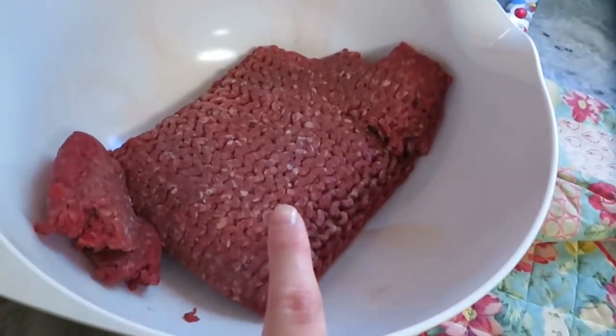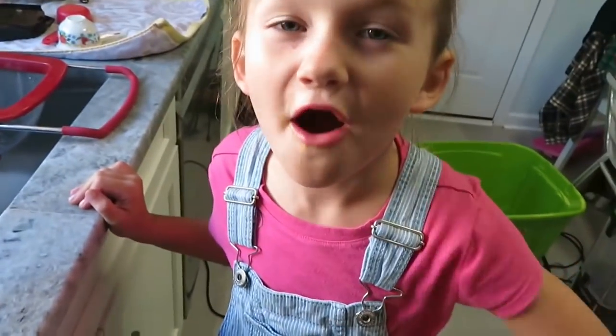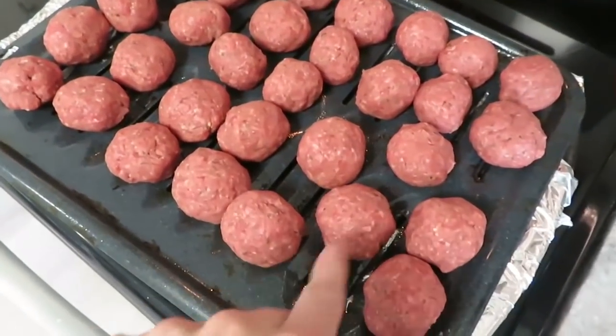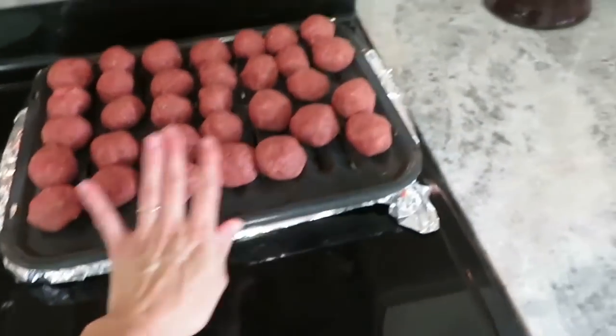We had some macaroni and cheese, and this bowl here is for meatballs. I'm going to go ahead and whip up some meatballs for dinner. Here are my meatballs — I'm going to wait until my bread comes out and then we'll put these in to bake. I think we'll probably do meatball marinara tonight.